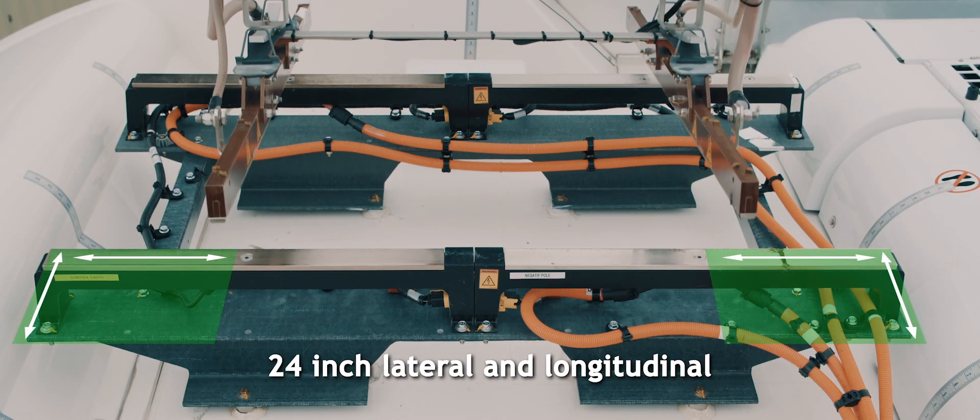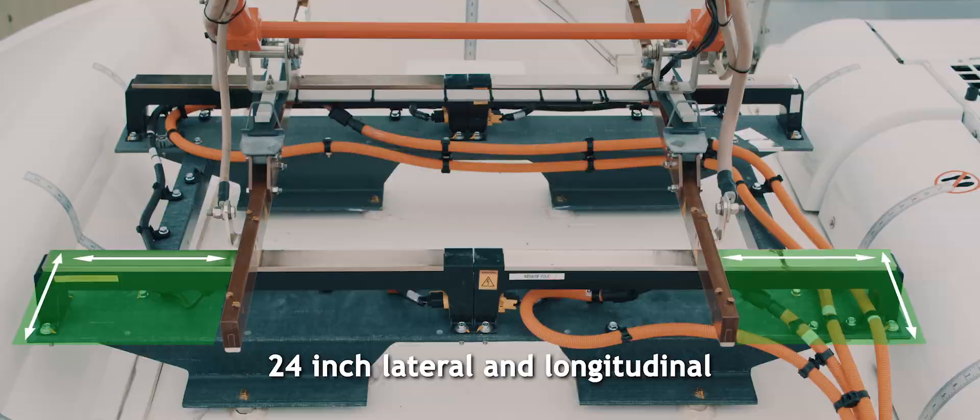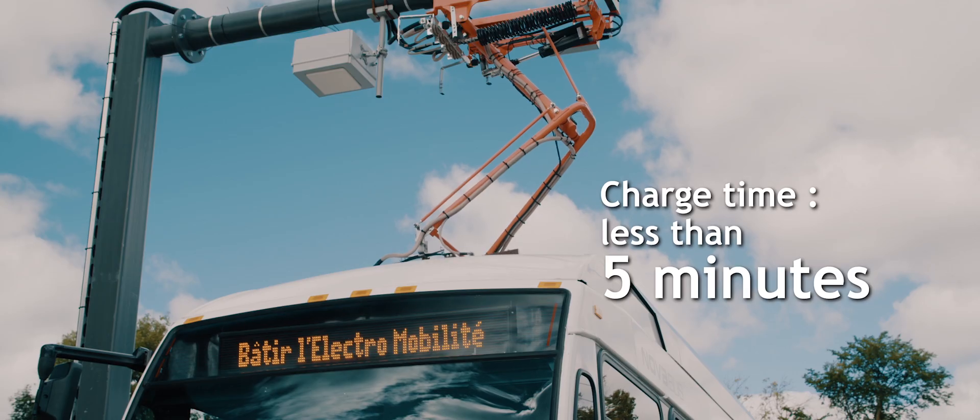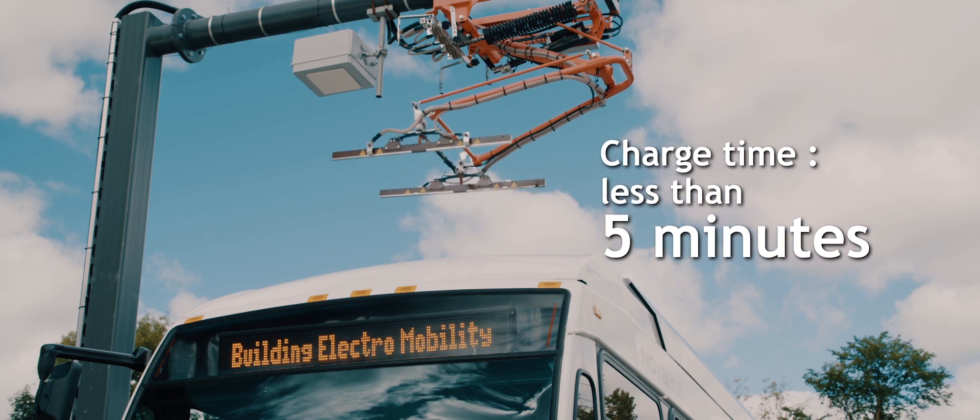Without disrupting the service for users, the bus is charged to its maximum useful capacity in five minutes or less. The system disconnects as soon as the parking brake is released.